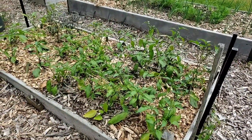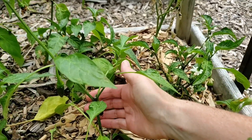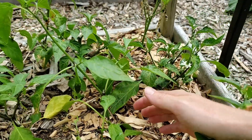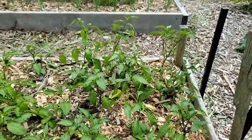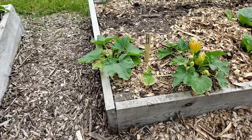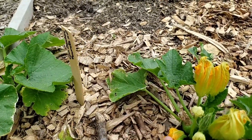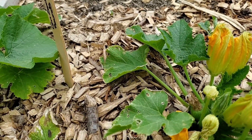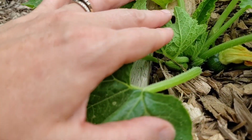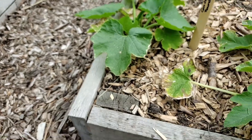Here are the hot pepper raised beds — oh my gosh, I'm so excited. These peppers are going to make amazing cowboy candy once they're done. In this box with some onions, carrots, and eggplant, I also have zucchini rounds. I've never grown zucchini rounds before but I have an amazing recipe that led me to wanting to grow these.